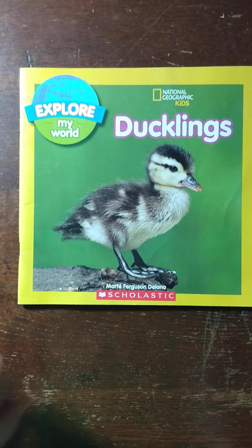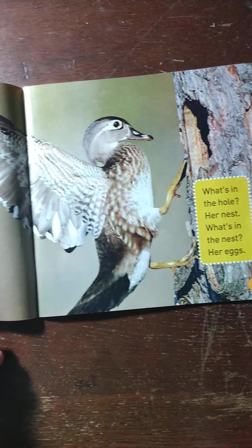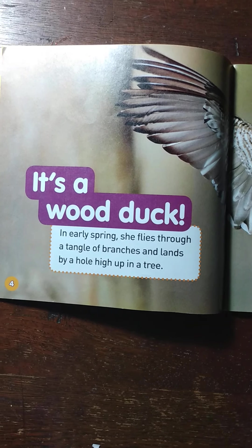It's a baby duck. Now there's two. It's a wood duck.